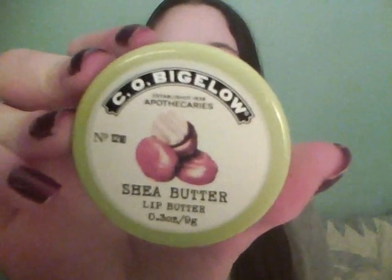So first I picked up the C.O. Bigelow Lip Butter in the flavor Shea Butter and I got this at Bath & Body Works a couple days ago. I've been using it ever since and this is what it looks like. It smells really good.